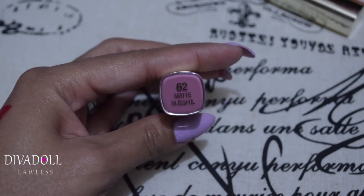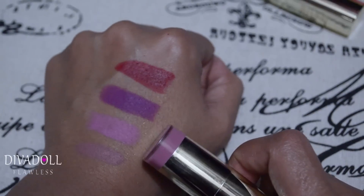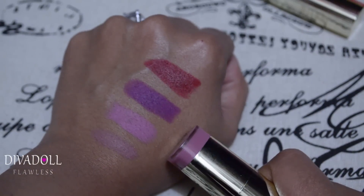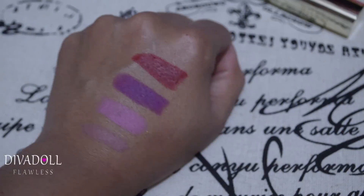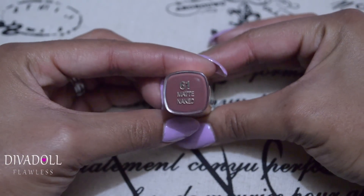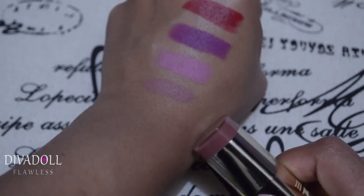Next is number 62, Matte Blissful — a pretty pink with a slight blue base to it. For me it'll be a more natural pink. And then number 61, Matte Naked — you can see it here against my skin tone. All of these are really pigmented and I love them.